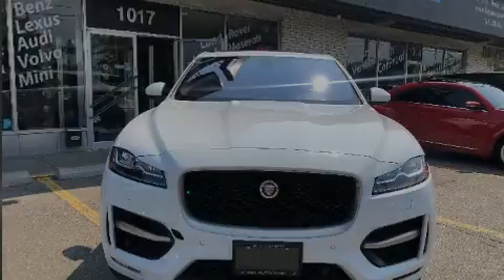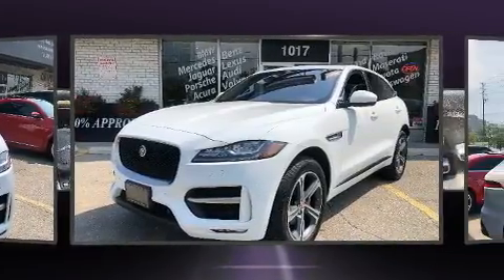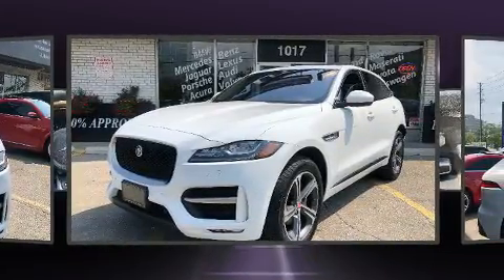Outstanding design defines the 2018 Jaguar F-Pace. It features an automatic transmission, all-wheel drive, and a 2.0-liter 4-cylinder engine.